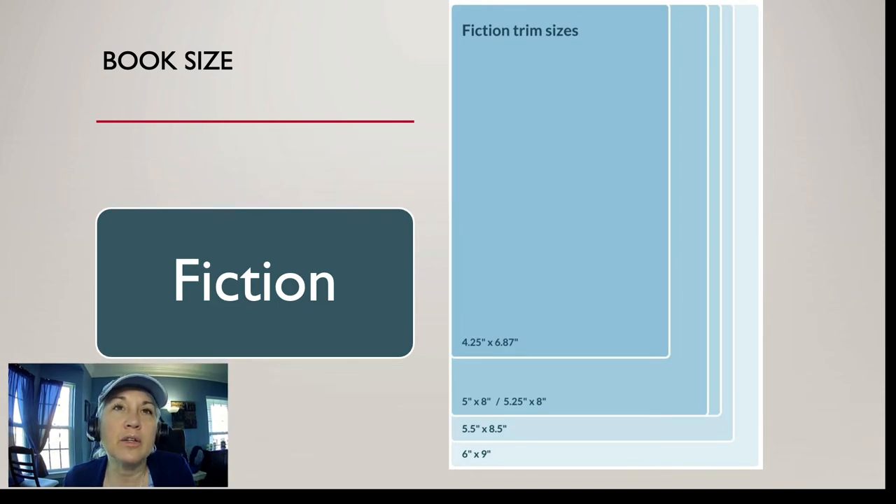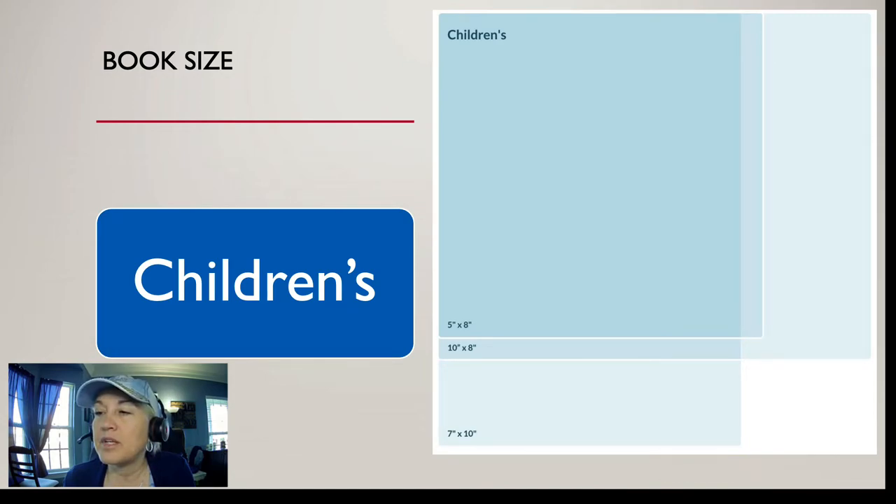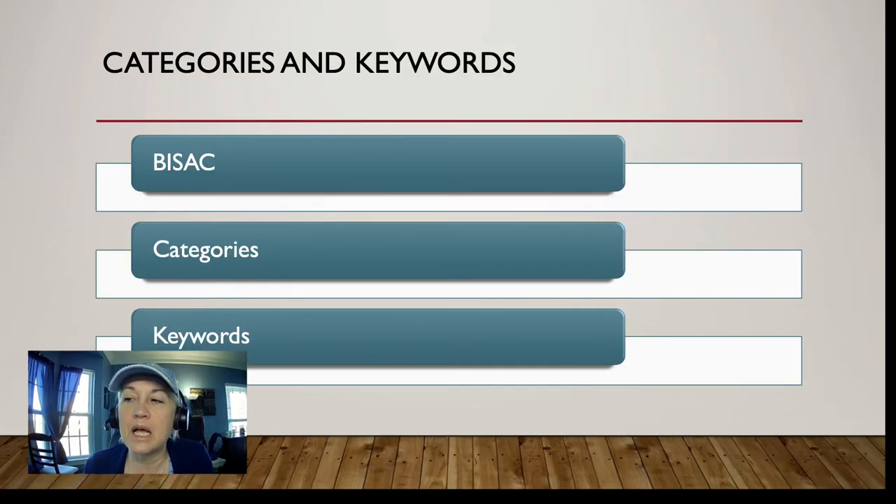For fiction, here are the standard trim sizes — you can see the different sizes available. For nonfiction, the 6 by 9 size is commonly used. For children's books, the format is a little different because of how we hold and read books to kids — it's a bit wider than most other sizes. Just pick your size, stick with it, and design everything around that pre-chosen size.